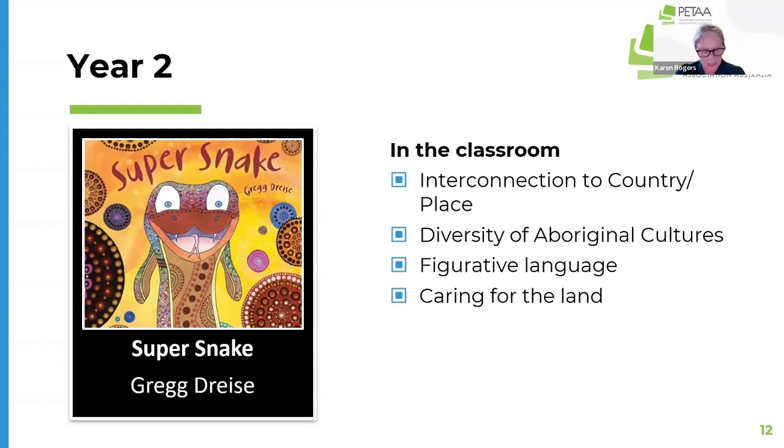It includes words from First Nations Australian languages and is a great example of how characters and settings are connected in literature created by First Nations Australians. It includes figurative language and can be used as an invitation to explore the natural features of your own local area, making those connections between the text and our own lives as well.